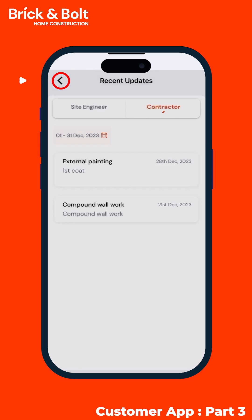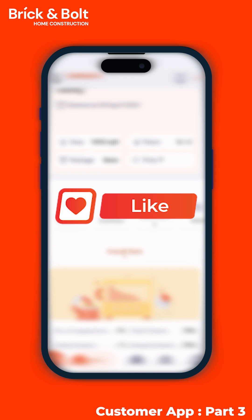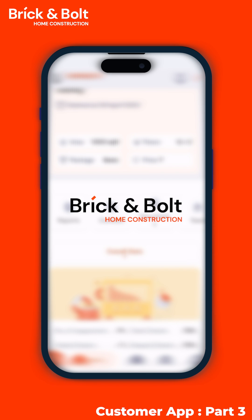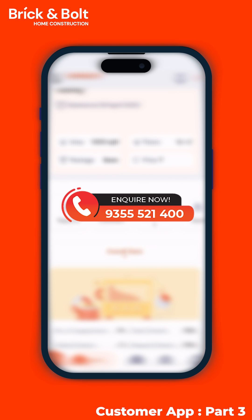In the next episode of this series, we will explore two more features of the Brick and Ball Customer App. If you like what you saw, drop us a like or a comment. And if you are new to Brick and Ball and are exploring home construction options, check out the link in the description or call us directly.